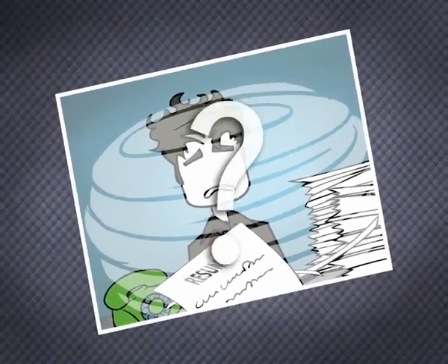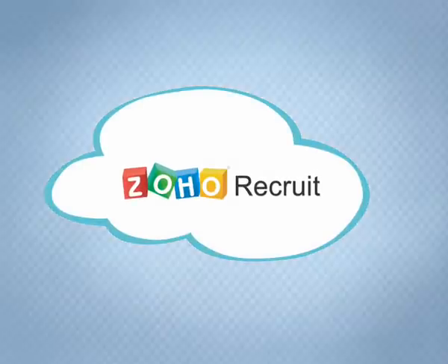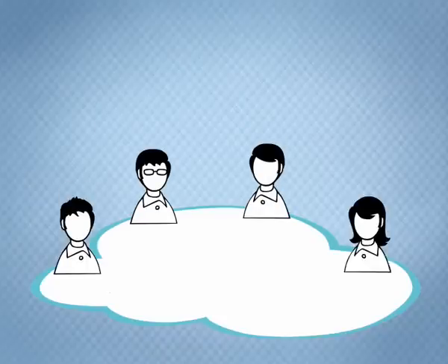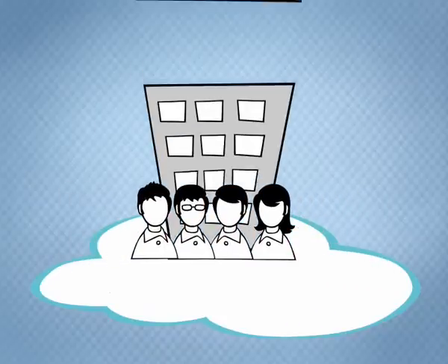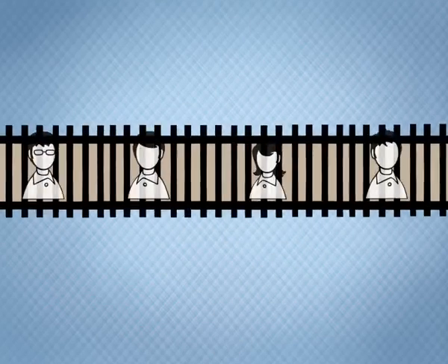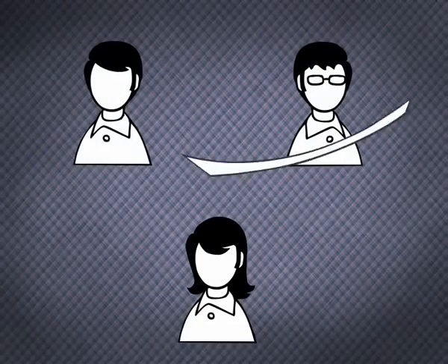Do you need an easy way to manage this chaos? Introducing Zoho Recruit, the new online application from Zoho that helps HR professionals and recruitment agencies to source, track, and hire candidates. With the centralized applicant tracking system, you can